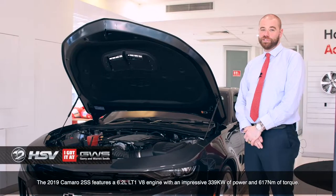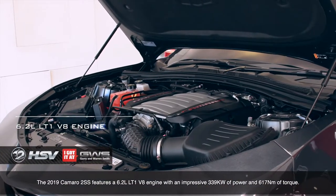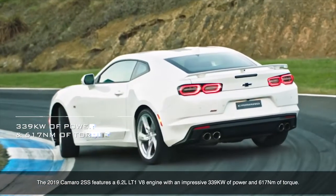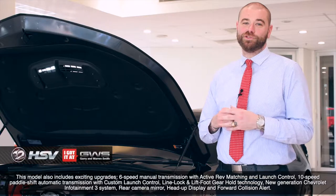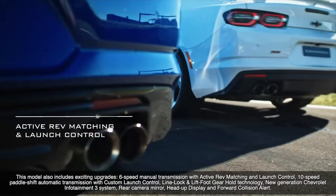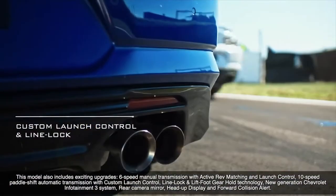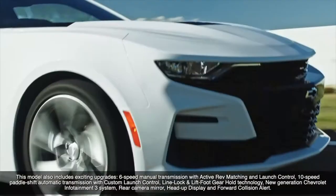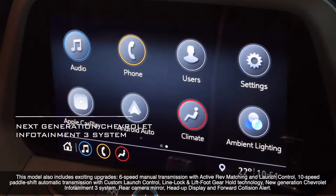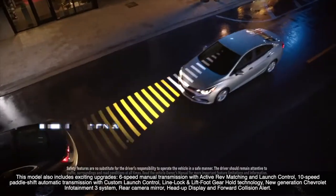The 2019 Series 2 SS features a 6.2-litre LT1 V8 engine with an impressive 339 kilowatts of power and 617 newton-metres of torque. This model includes exciting upgrades: a 6-speed manual transmission with active rev-matching and launch control, a 10-speed paddle-shift automatic transmission with custom launch control, line lock and lift-foot gear hold technology, new generation Chevrolet Infotainment 3 system, rear camera mirror, head-up display and forward collision alert.